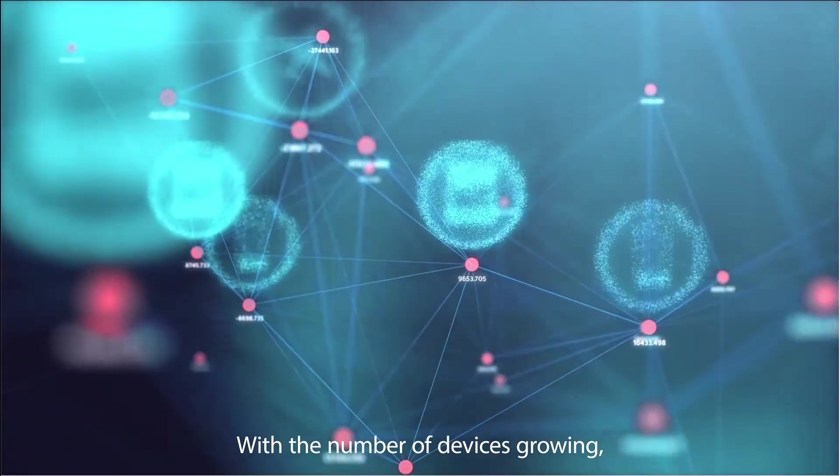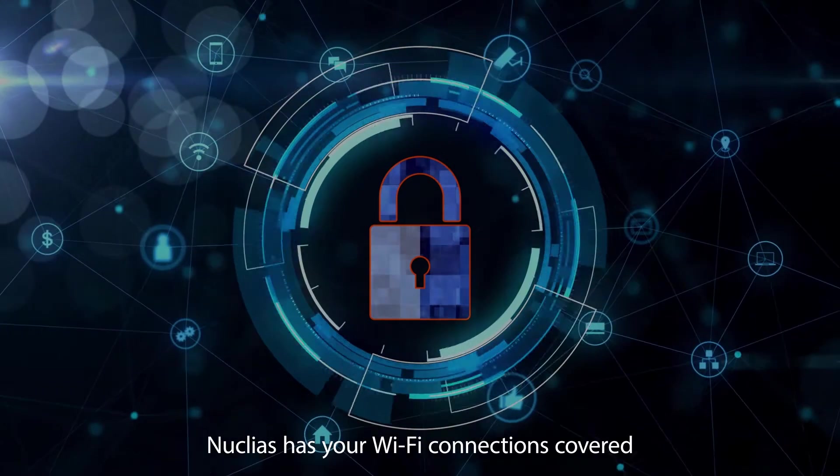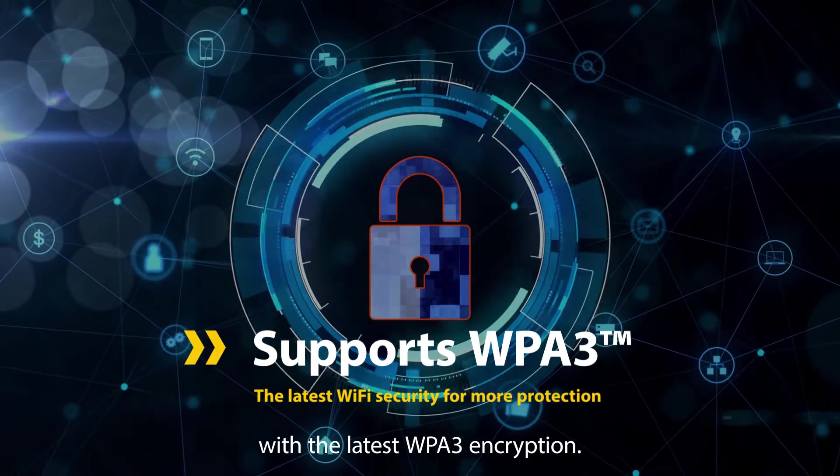With the number of devices growing, secure connections are extremely important. Nucleus has your Wi-Fi connections covered with the latest WPA3 encryption.